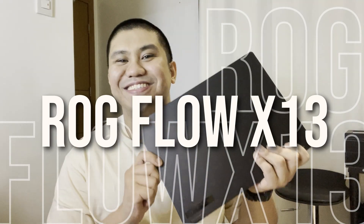What's up? Leo here at your service. I just want to talk to you guys about a little laptop that's known as the ROG Flow X13.